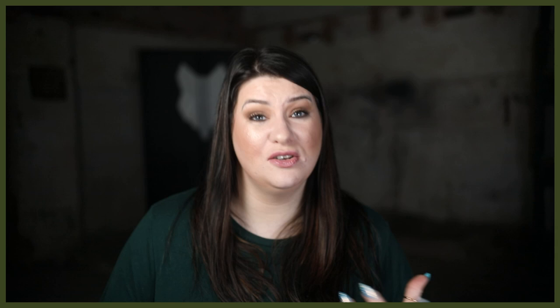Male Staffordshire Bull Terriers tend to be 36 to 41 centimetres in height and weigh between 13 to 17 kilograms. Female Staffies are usually between 33 to 38 centimetres at the shoulder and weigh around 11 to 15.4 kilograms. They're a pedigree breed recognised by the Kennel Club in England as part of the Terrier group. On average, Kennel Club registered Staffies cost around £965, and non-Kennel Club registered dogs around £460.